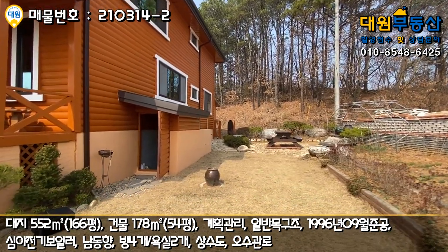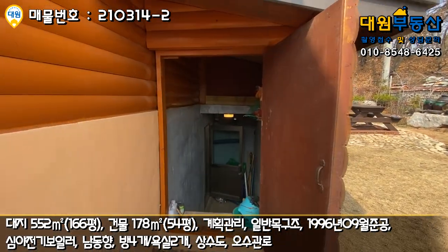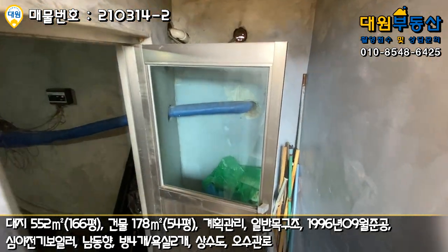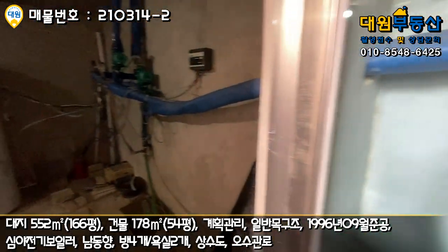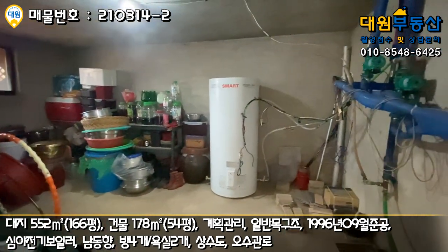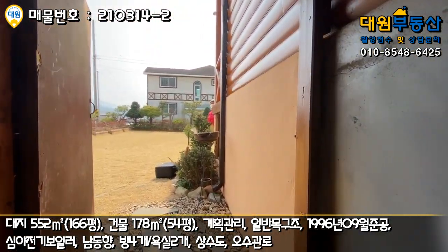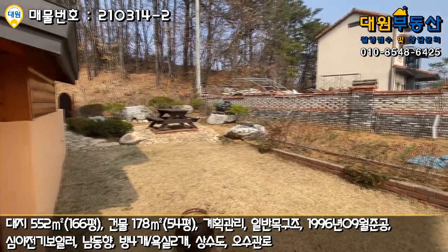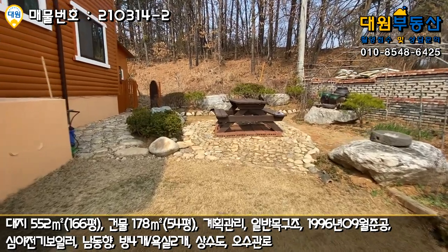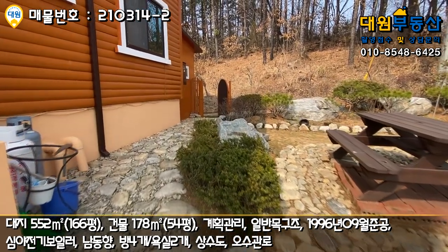주택의 뒷부분에는 소나무 산이 받쳐주고 있고 주변 환경도 굉장히 좋습니다. 지하창고도 있는데, 농기구 같은 걸 갖다 놓으신 것 같고 보일러실도 있고 창고로 쓸 수 있는 넓은 공간이 있습니다. 심야전기 보일러라서 이런 공간이 필요하긴 하죠. 야외 테이블도 있고 바닥에 자연석으로 시공되어 있어 신경을 많이 쓴 티가 납니다.